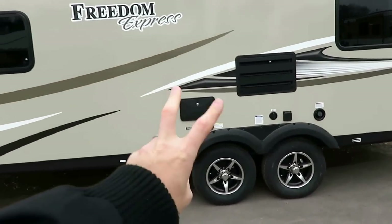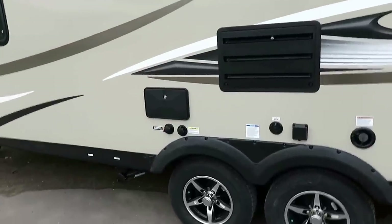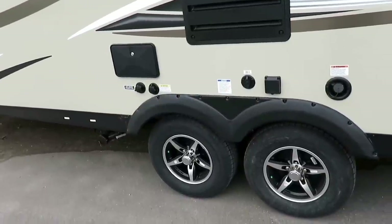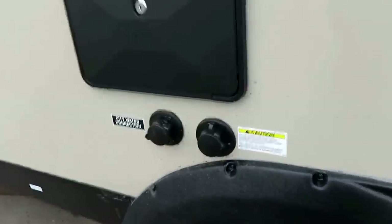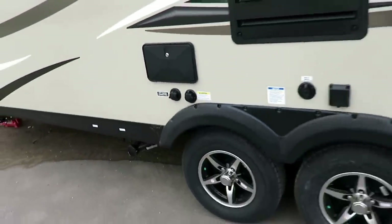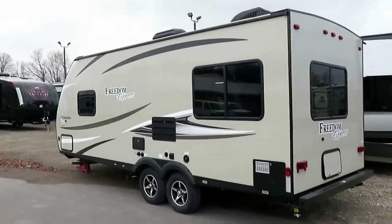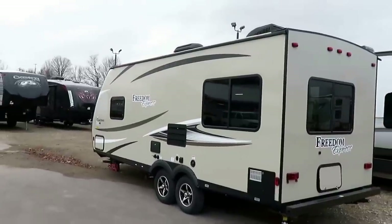Is this a four-seasons camper? No — it's an ultralight, and ultralights are not four-season. I've done videos on that if you'd like further explanation. It does have a black tank flush and outside shower, even on this little trailer. They didn't put the wide-stance stability axles on this one because it frankly didn't need it — they put it where it's needed and don't spend money frivolously. This is all value.